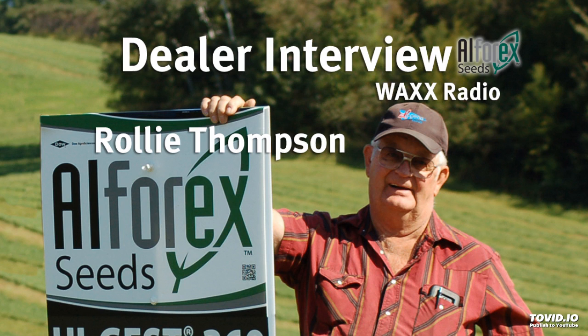And as you look forward to 2019, do you expect solid demand again and plenty of seed available to farmers? Seed availability is really good and I've already gotten some orders coming in, so a lot of contacts — I think it'll be good. So for your alfalfa needs in 2019, get a hold of Rolly Thompson in the Galesville area for Alpharex Alfalfa.